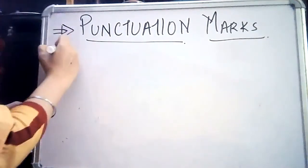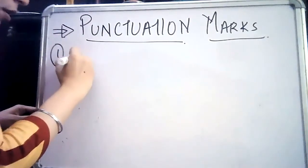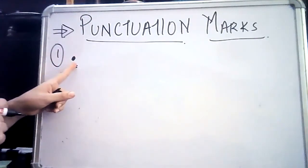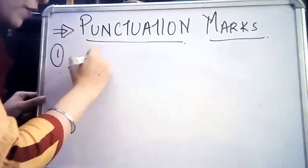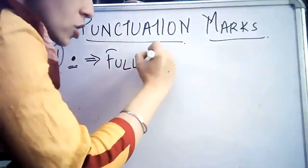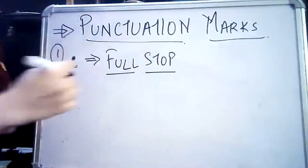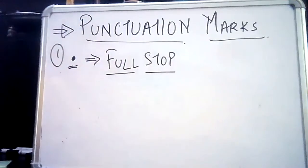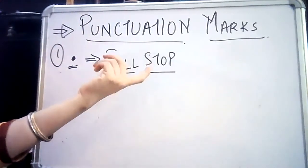The first punctuation mark we are going to discuss today is this dot. What is this dot called? This dot is called a full stop. Now what is a full stop? What is the purpose of using a full stop in our sentence?